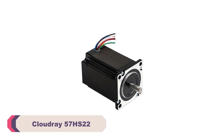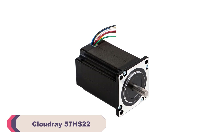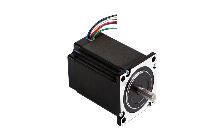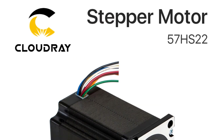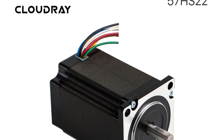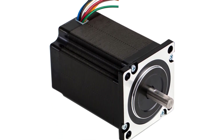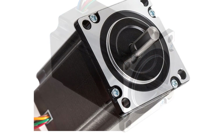Cloudray 57HS22 Stepper Motor. The Cloudray 57HS22 boasts a substantial holding torque of 2.2 Nm, which is essential for maintaining accurate positioning and smooth motion even under heavy loads. I found that it effortlessly handled tasks that required consistent torque delivery, ensuring my projects ran smoothly without any hitches. Its 1.8-degree step angle contributed to precise positioning, allowing me to achieve fine-tuned accuracy in my applications.